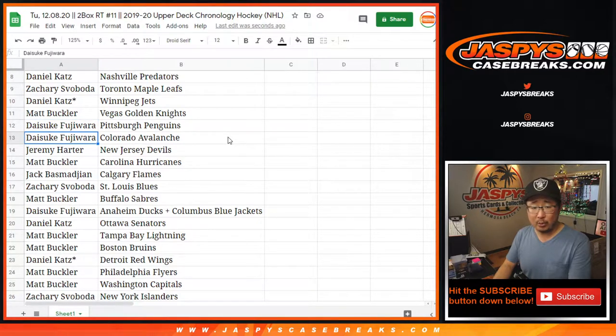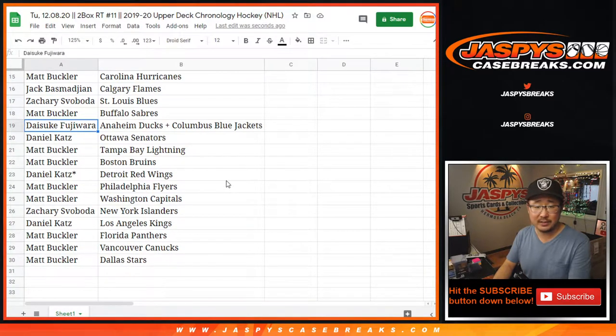Daisuke with the Penguins and the Avs. Jeremy with the Devils. Matt with the Hurricanes. Jack with the Flames. Zach with the Blues. Matt with the Sabres. Daisuke with the Ducks. Blue Jackets combo. Daniel with the Senators. Matt with the Lightning and the Bruins. Daniel with the Red Wings. Matt with the Flyers and the Caps. Zach with the Islanders. Daniel with the Kings. And Florida Panthers, Canucks, and Stars for you, Matt.